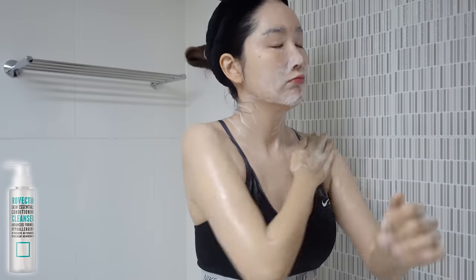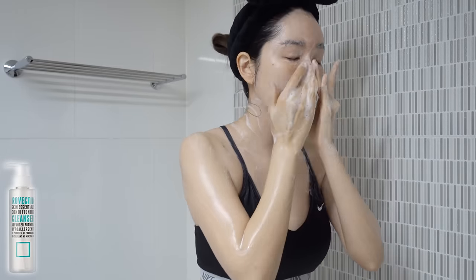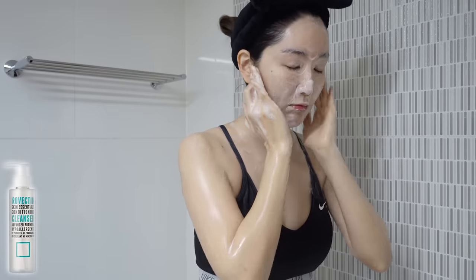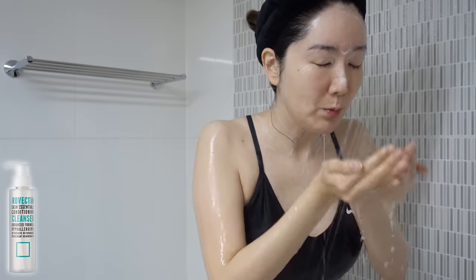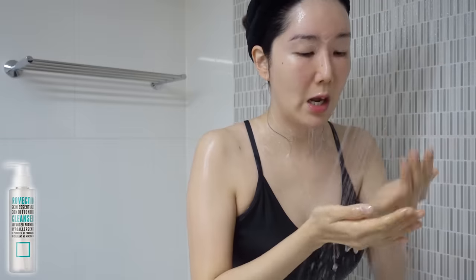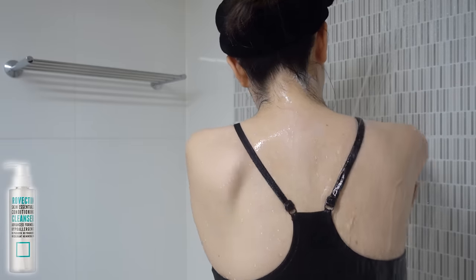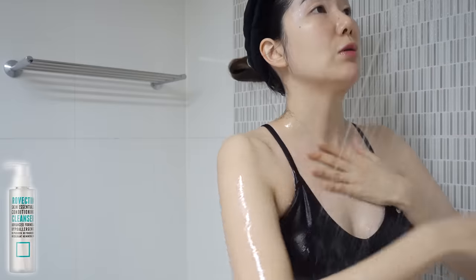If you have dry skin, I highly recommend this product. Ever since I started using this cleanser as my body wash, because it contains citric acid — a type of AHA that acts as a really gentle exfoliator — my body acne on my back plus my chest area has improved so much.